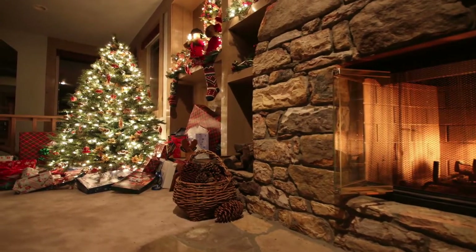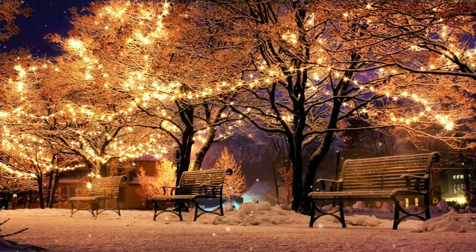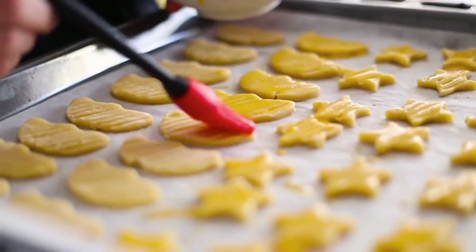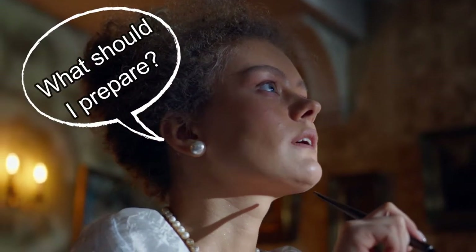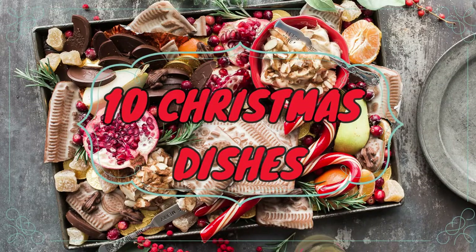Christmas, the holiday we wait the whole year for, is a celebration that includes a variety of customs and exciting moments. The famous holiday is approaching, and you are likely already planning your menu. The most difficult aspect of preparing a Christmas meal is harmonizing your meals. In fact, creating a Christmas dinner menu appears to be more demanding than actually cooking the food. So we've produced a list of 10 quick-to-prepare but spectacular Christmas dishes to help you make the holiday season stress-free. So let's get straight into it.